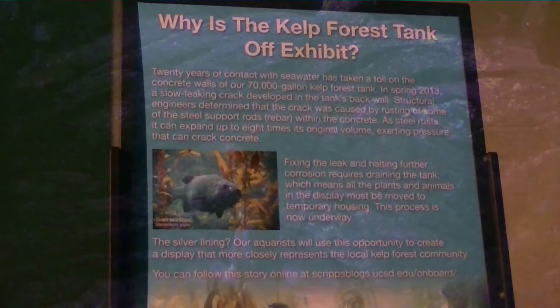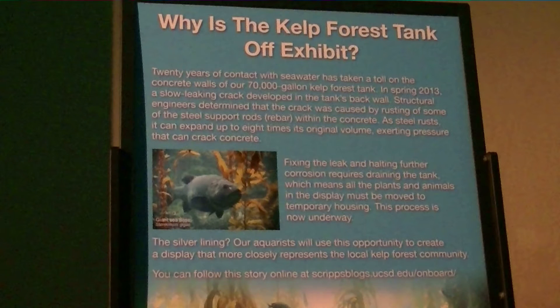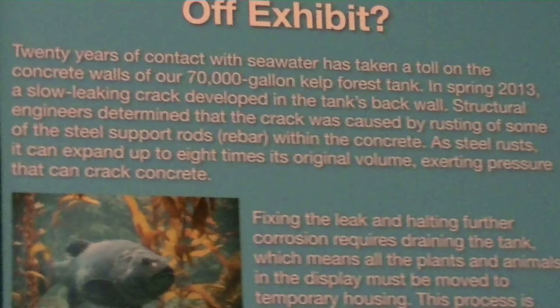San Diego Bay is in Southern California and it's home to top smelt, perch, sea cucumbers, round stingrays, and a number of other sea creatures.